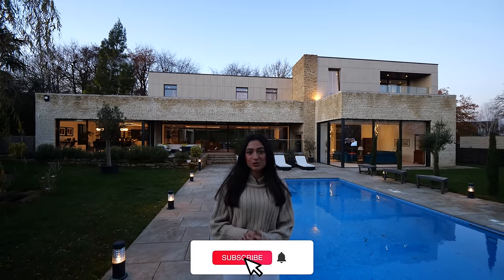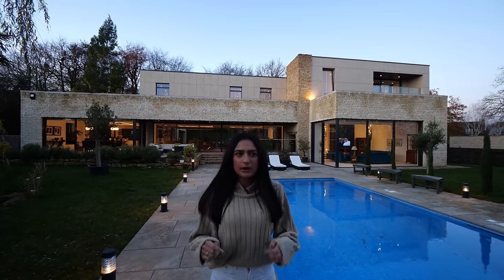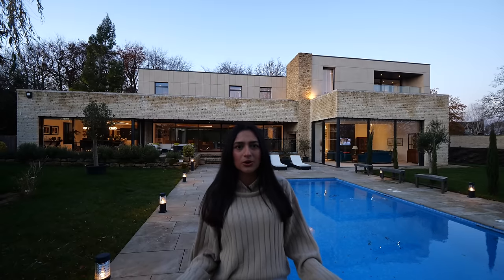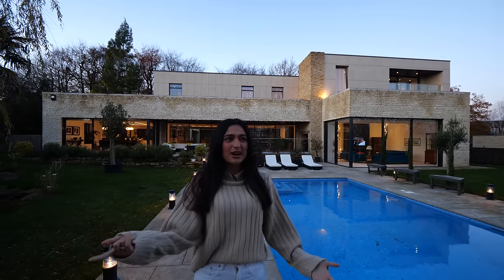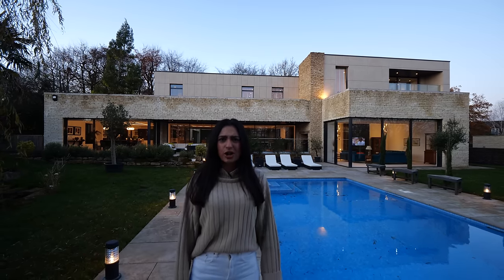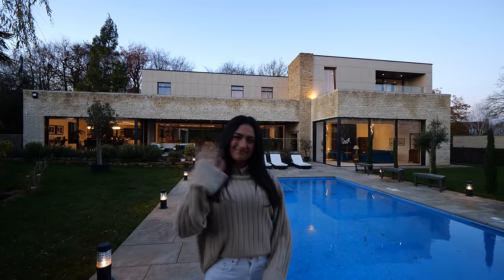If you've liked this video, be sure to subscribe, give us a like, and comment if you want to see more houses like this. Also comment down below if you've seen a house you want us to tour — we have a few requests already but we'd love more. We'll see you in the next one. Bye!